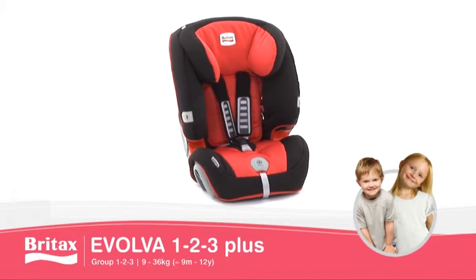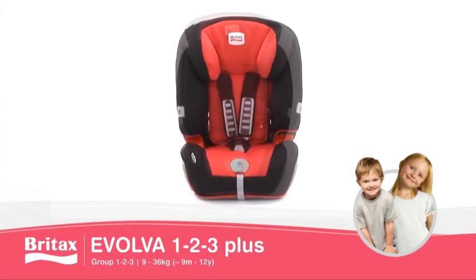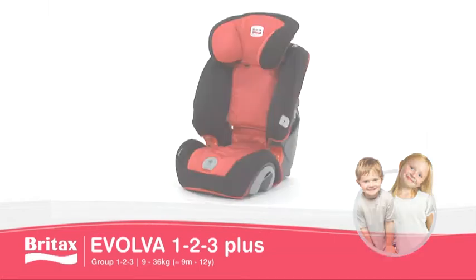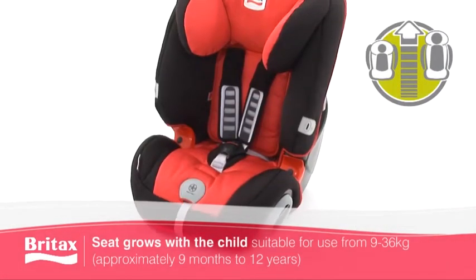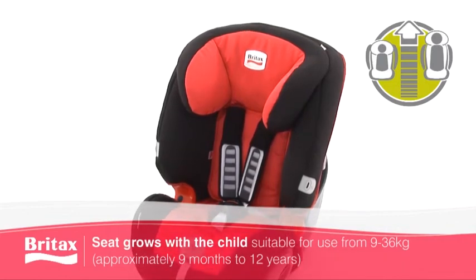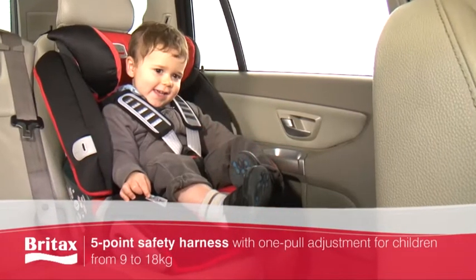Award-winning and ergonomically designed, our Evolver 123 Plus Car Seat grows along with your child and is suitable for children from 9 months to 12 years — the widest age range for any seat of its type.